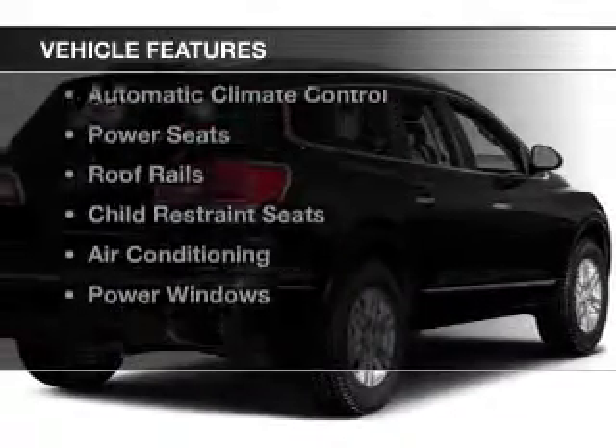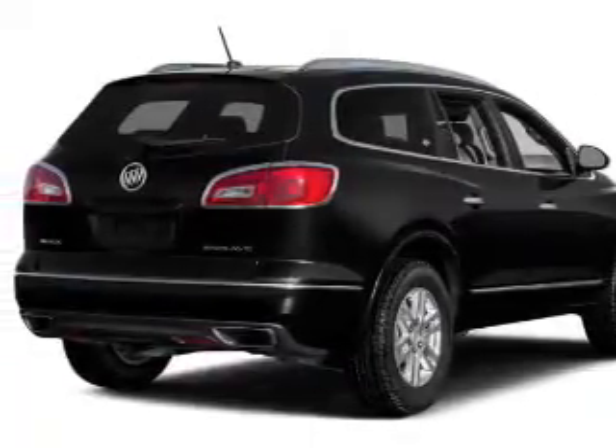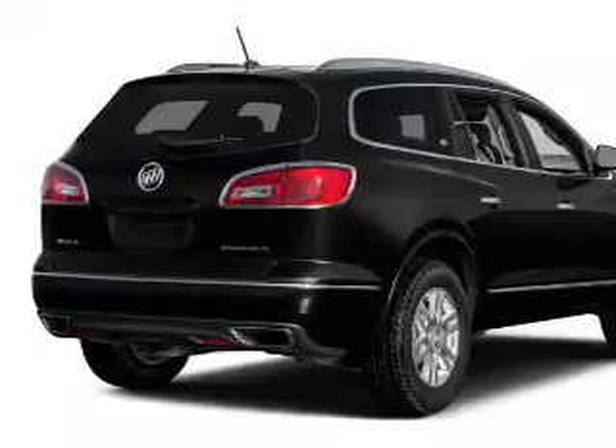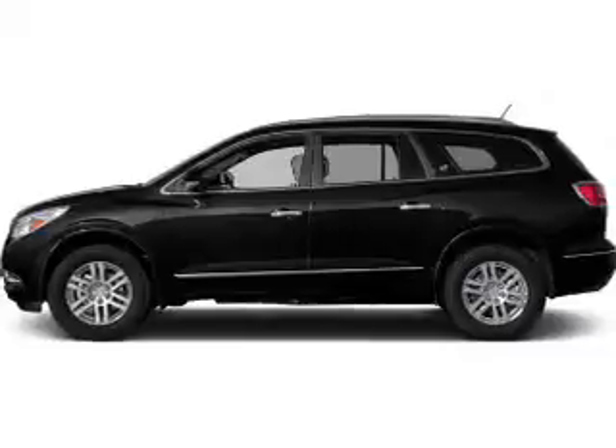The features include heated steering wheel, blind spot sensors, remote start, auto dimming mirrors, automatic climate control, power seats, roof rails, child restraint seats, air conditioning, and power windows.